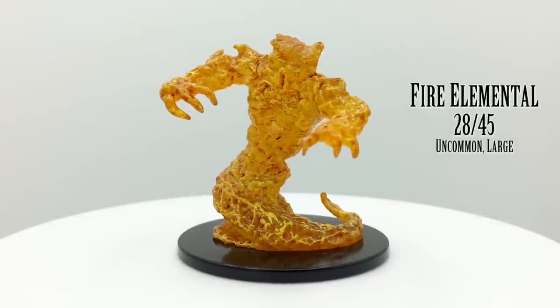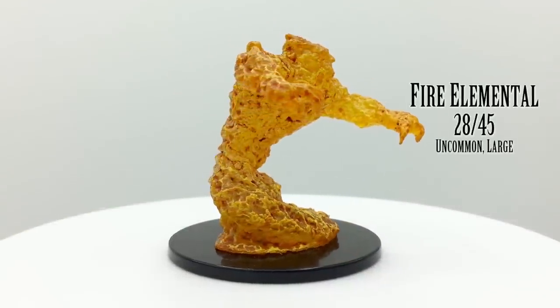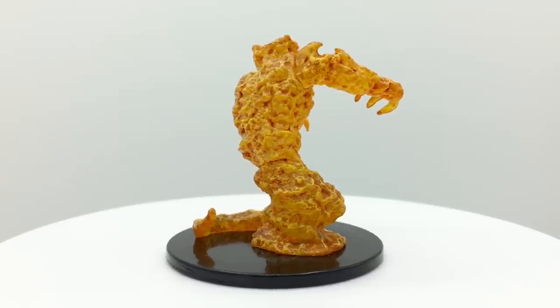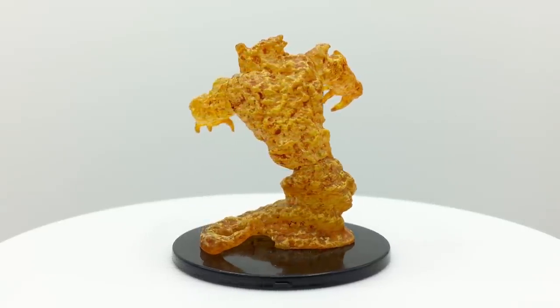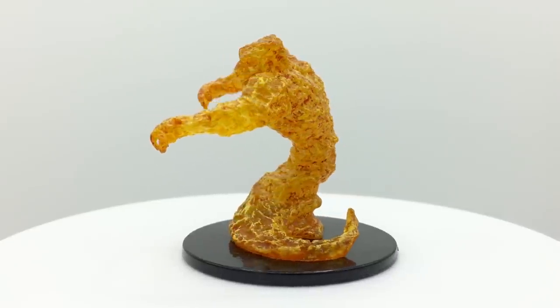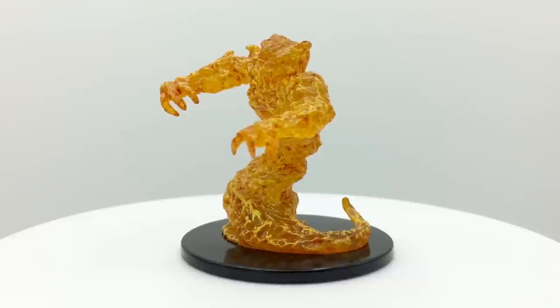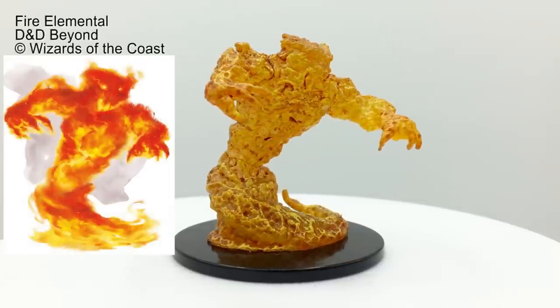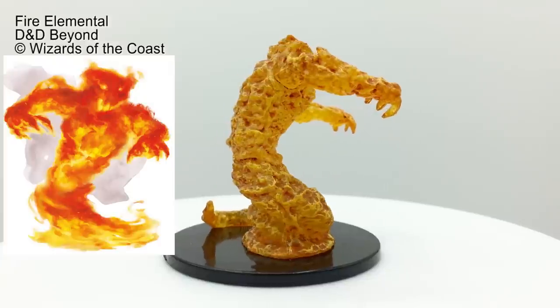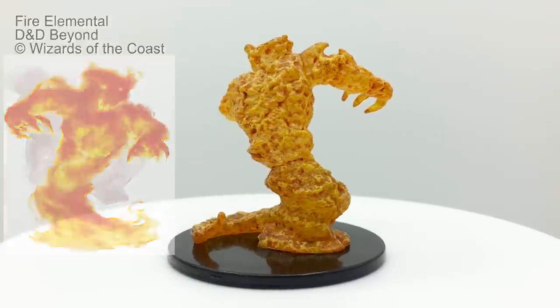Fire elementals set everything they touch on fire and can only be slowed by water. If you look closely, you may notice a vaguely humanoid form amidst the flames. The fire elemental attacks simply by touching creatures and also deals fire damage to creatures occupying its space or within melee range. They are in the Basic Rules with a challenge rating of 5. They appear in Princes of the Apocalypse, Infernal War Machine Rebuild, and Storm King's Thunder.